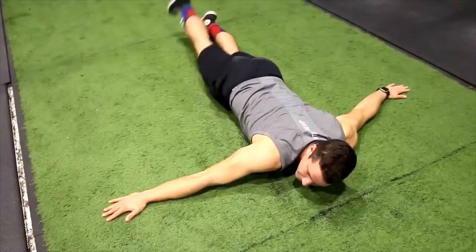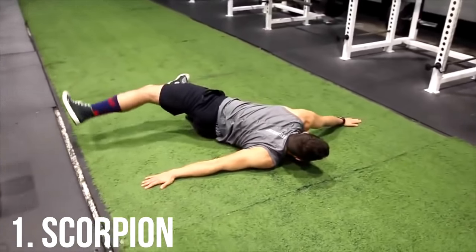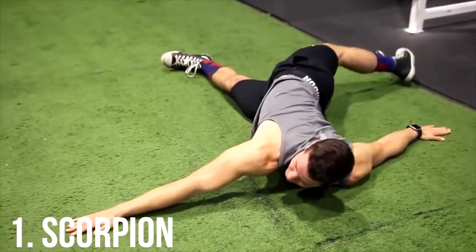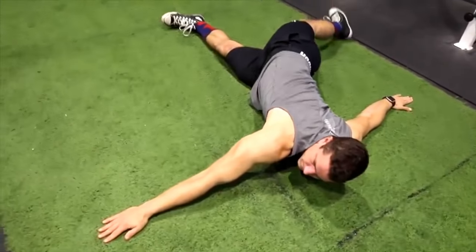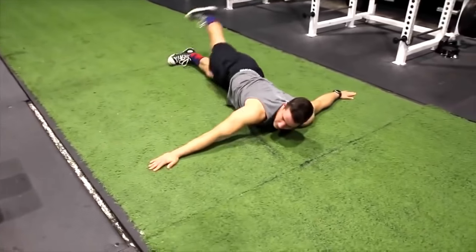Now we're going to show you three exercises you can do at home that are really going to help you fix this issue. Exercise number one is called the Scorpion. This is an exercise I've done for years — back when I was a runner I noticed a lot of people suffered with pelvic tilt and lower back pain, so I always make sure to do this exercise so I don't have a tight lower back.